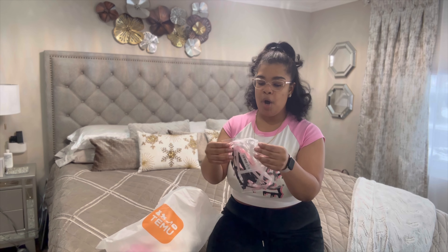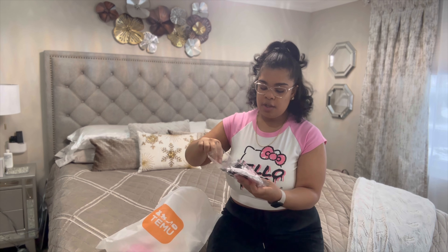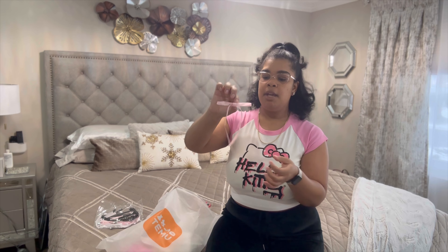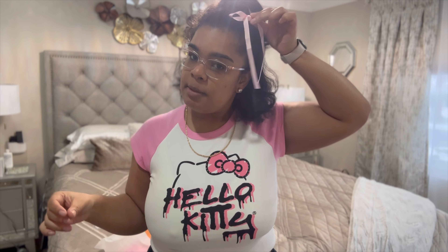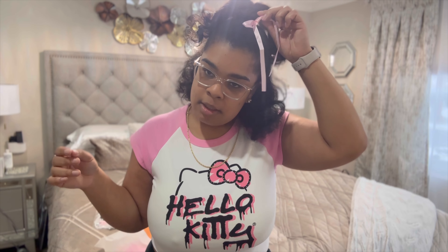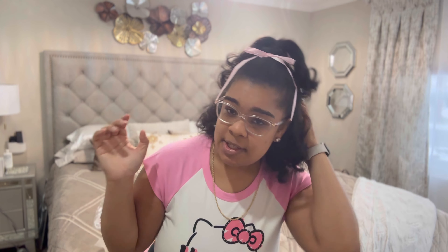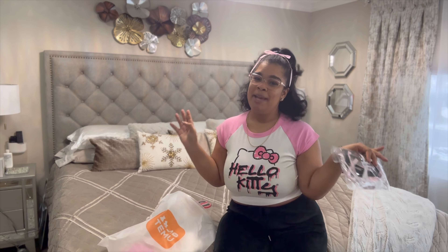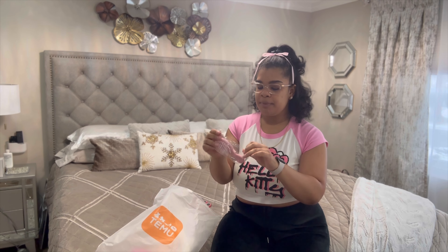Next are these super cute bows — they come in black, pink, and white, and they have little clips on them. I saw some hairstyles I wanted to do with these clips. Here's the pink one with the little clip on the back. Oh my god, I'm wearing this for the rest of the video because this is too cute and it goes with my outfit. I'm obsessed. These are obviously 10 out of 10 — anything pink and a bow is right up my alley.